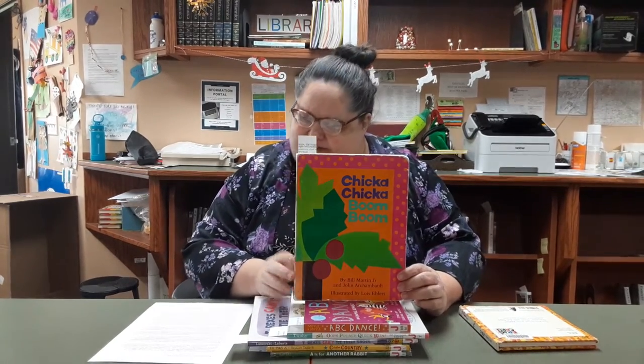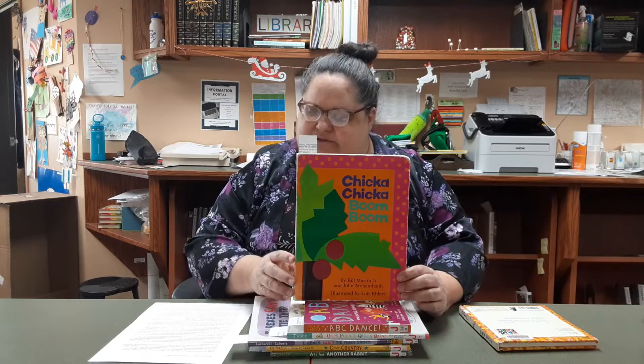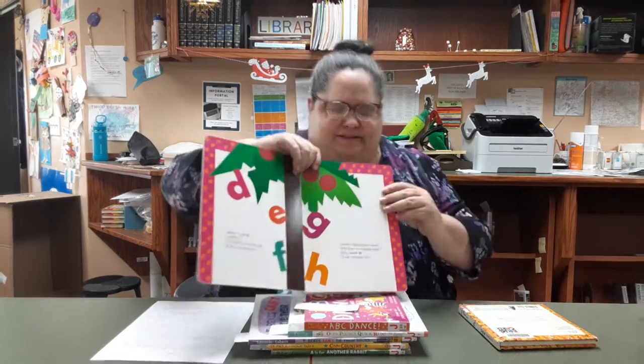Another good one for early learners is Chicka Chicka Boom Boom. If you're not familiar with this book, you have not lived, because it's a classic. It's by Bill Martin and John Archambault, illustrated by Lois Ehlert. Originally published in 1989. It's a simple tale with a great rhythm — it's very musical. It personifies the letters as they climb up a tree, and chaos ensues, but of course it ends happily because it's a kid's book.